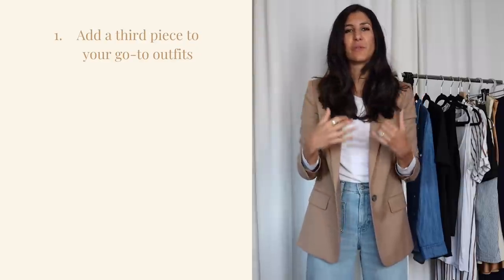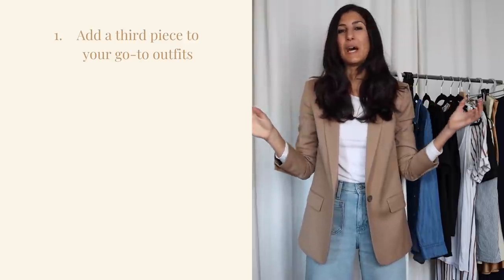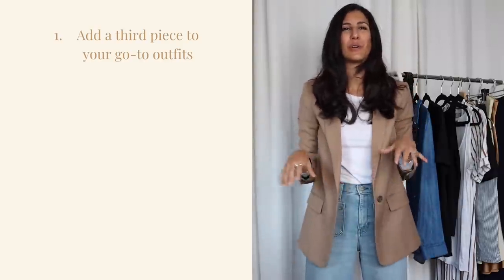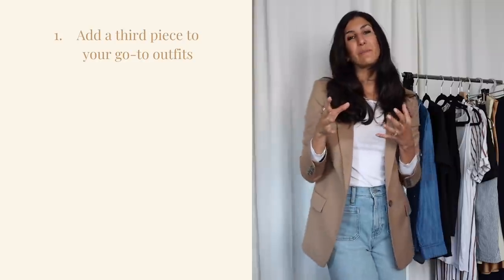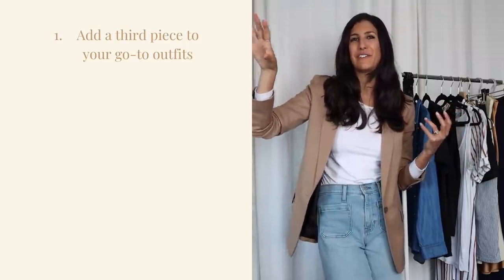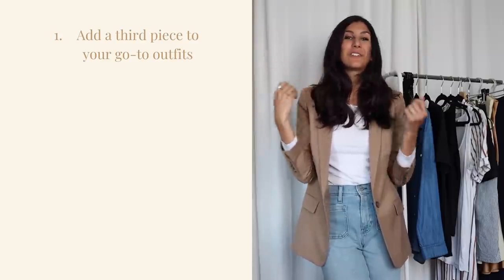One of the things I get asked about in my virtual styling sessions is how to come up with an outfit formula. My first tip: put together an outfit from your go-to items — ones you feel comfortable in that you know go together — but take a moment to add a third piece. This could be a belt, a watch, a scarf, or something more substantial like a blazer or a bomber jacket. A third piece can really spice up your look while keeping you in your comfort zone.